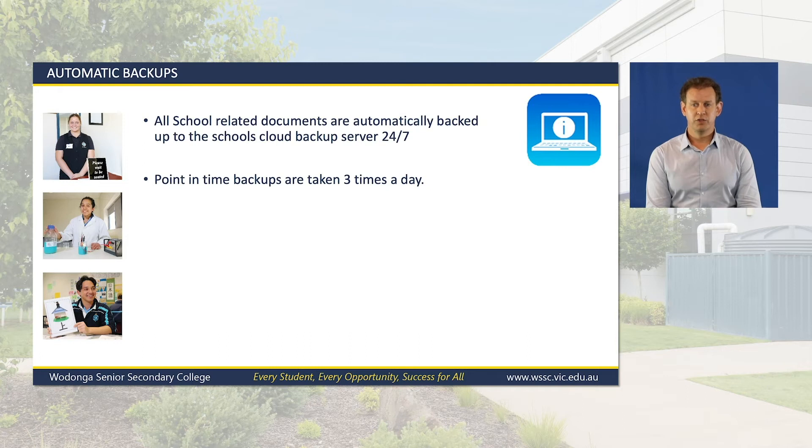In addition, we sync the work from a student's notebook to the school desktop computers. So if working in a computer lab, the files you save on your notebook will automatically be available on the desktop computers and vice versa, to enable seamless access to your work regardless of whether you're using a notebook or a desktop computer.